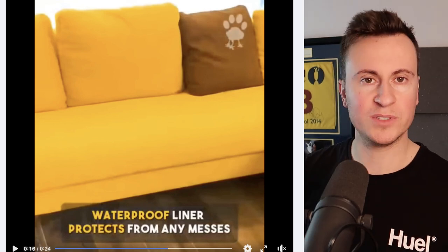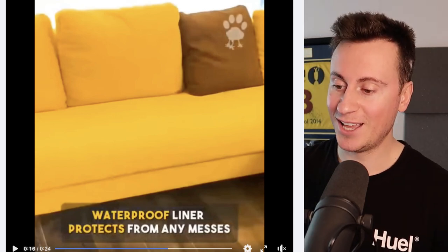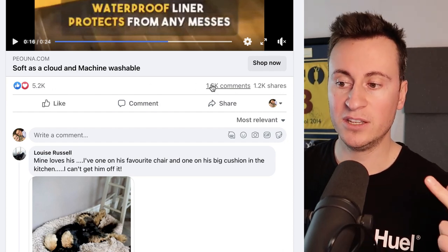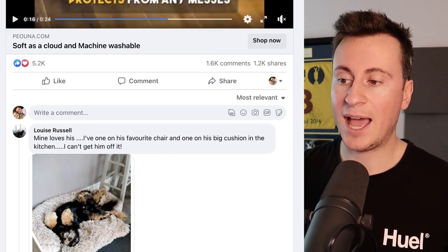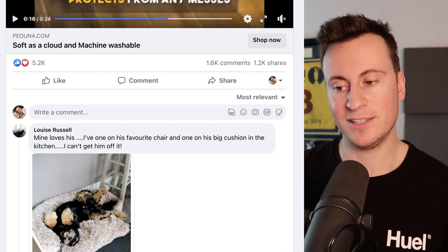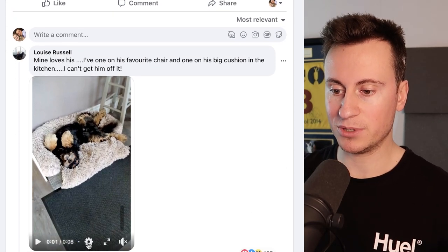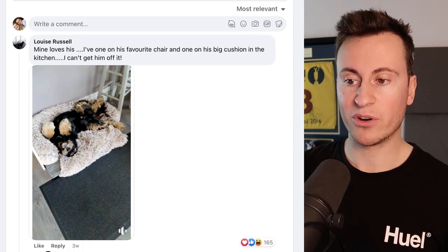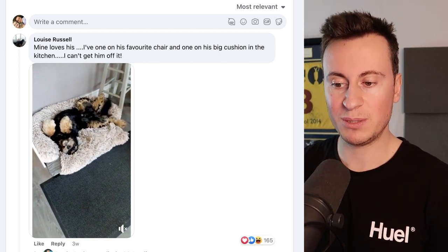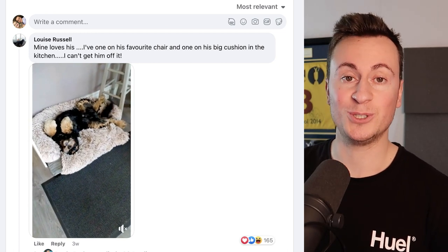You might be thinking, how do I know it's a proven product? How do I know it's actually selling? The proof is in the comments. We can see 5,000 reactions, 1,600 comments and 1,200 shares. However engagement doesn't always equal money — we need to look at the comment section to see if people are actually buying. Scrolling down we can see Louise Russell actually posted a video of her dog being silly lying on the product with 165 reactions. This is why I love the dog niche — people love to post pictures and videos of their dogs using the product.